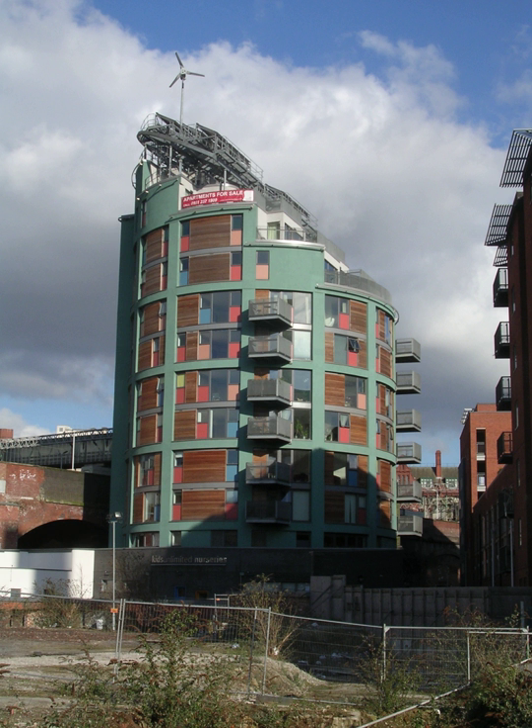The Green Building is an environmentally conscious mixed-use development situated in Manchester. It was designed by Farrells, who aimed to create a sustainable environment on an unusual triangular plot adjacent to Oxford Road Station.